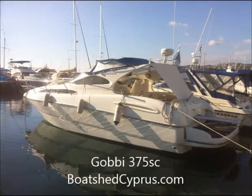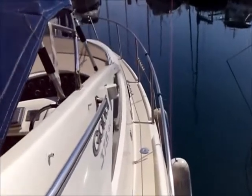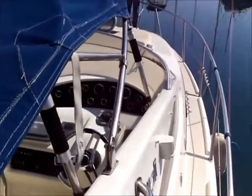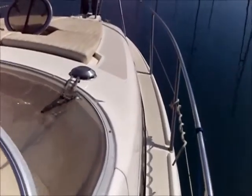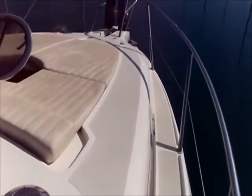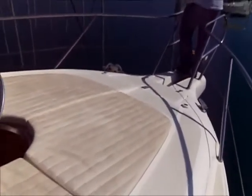This is Chris from BoatshedCyprus.com and today we're going to board a Gobi 375SC. These boats are designed and built in Italy. They have very, very beautiful lines to them. This one's about 38 foot. It's powered by twin six cylinder Volvo diesels, giving it a cruising speed of about 26 knots and a maximum speed probably in the region of 32 knots.